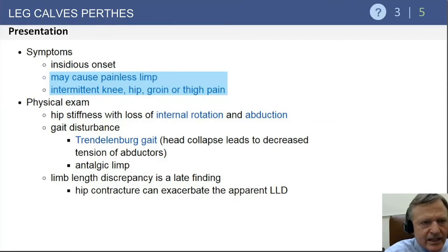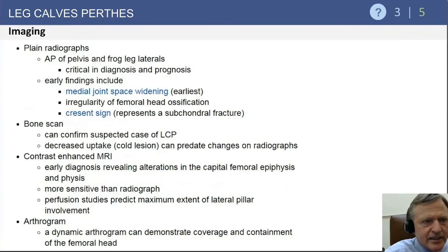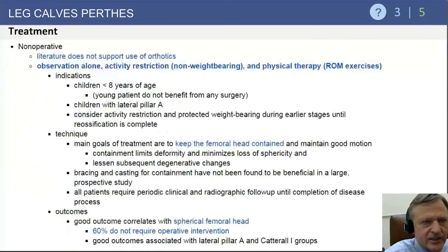Clinically, know that painless limp and intermittent hip, knee, groin, or thigh pain should raise concern in a young child. Exam findings include a Trendelenburg gait and limited internal rotation. On imaging, look for medial joint space widening and a crescent sign, similar to adult osteonecrosis.